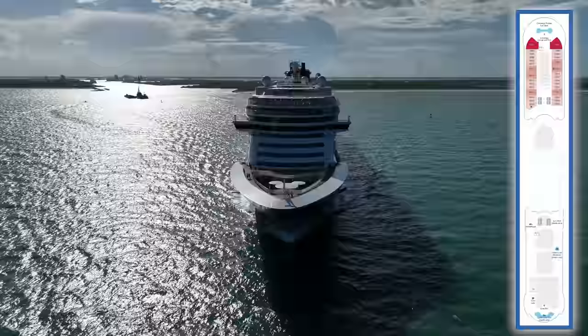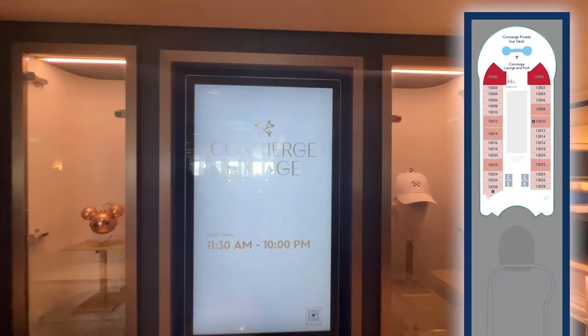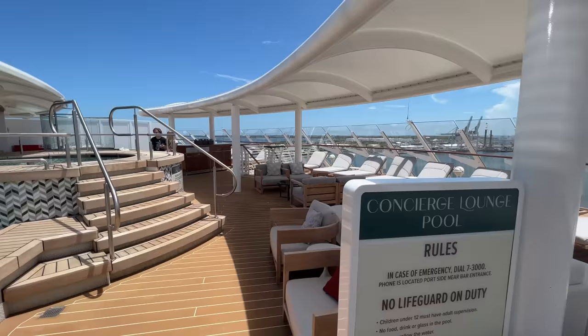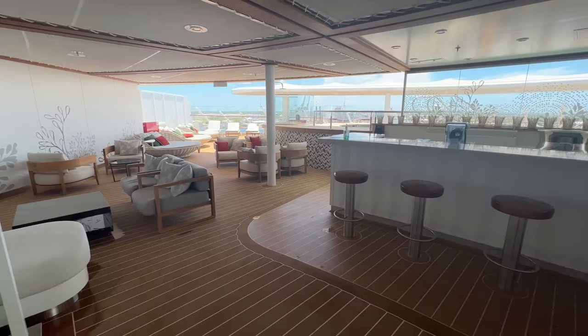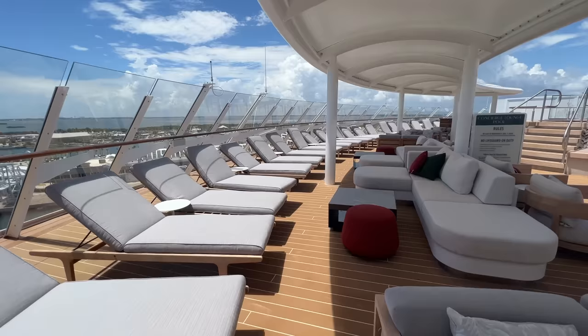Heading down to Deck 13, you'll find the Concierge Sun Deck all the way forward. This exclusive outdoor space is reserved for those staying in Concierge-class staterooms. This sun deck features two whirlpools, a wading pool, a bar, lounge furniture, and a dedicated pool deck host. This forward area also features Concierge staterooms. The Disney Wish elevates the concierge experience with 76 Concierge staterooms and suites, more than double the number available on other Disney ships.